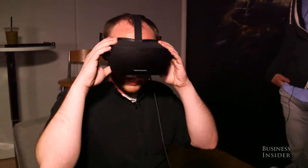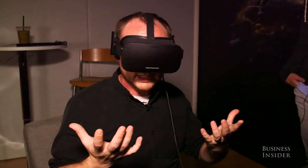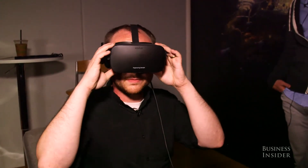We'll have a lot more on the Oculus Rift as the show goes on, including hands-ons with the Oculus Touch, and lots more about various experiences you'll have in the Oculus Rift when it comes out next year. Thanks.